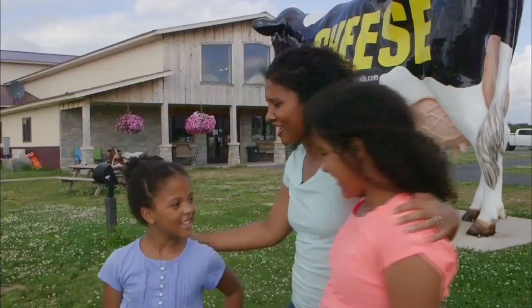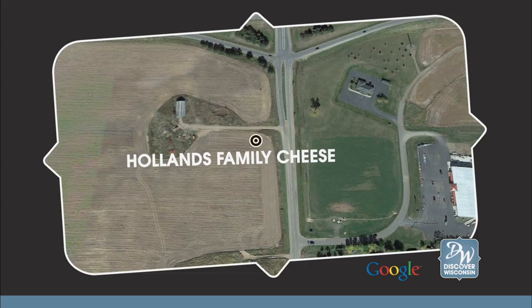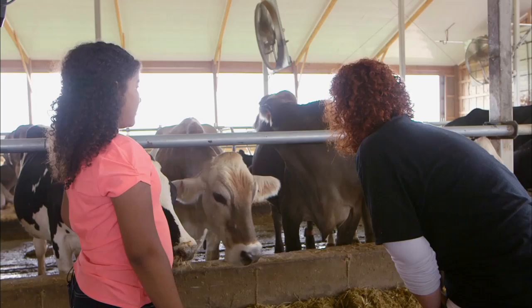Our next stop is Holland's Family Cheese in Thorpe, where we had the opportunity to learn how to make cheese from award-winning cheese maker Marika Penterman, who emigrated from the Netherlands in 2002.